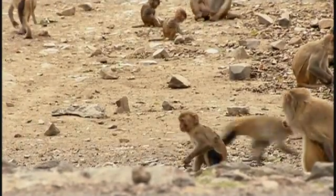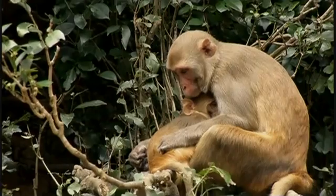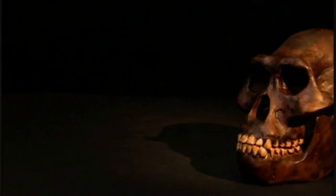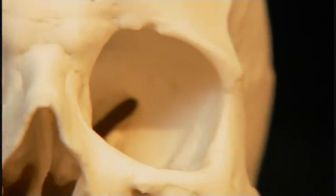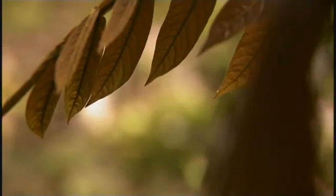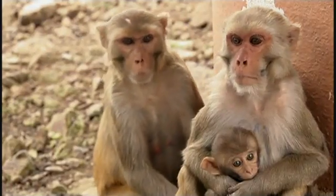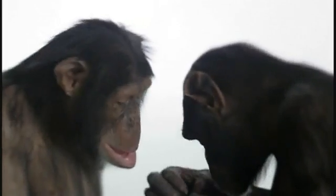Their communal watch resulted in an evolutionary side effect: larger, more powerful brains. Once group living evolved, there was strong selective pressure favoring larger brains, because there are more individuals you have to remember. Fossils show how the visual system of primates improved over time — both eye sockets and the optic nerve canal grew larger as brain size increased. Primates put huge demands on their sight, from color vision to increased binocular vision, becoming extremely sensitive to the slightest change of expression on the faces of other primates. This increased need for visual processing fueled the development of intelligence.